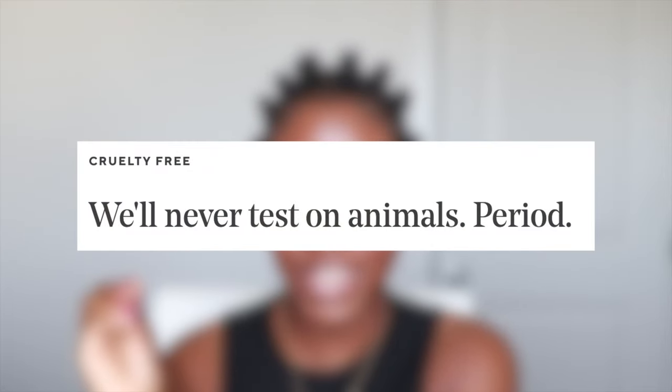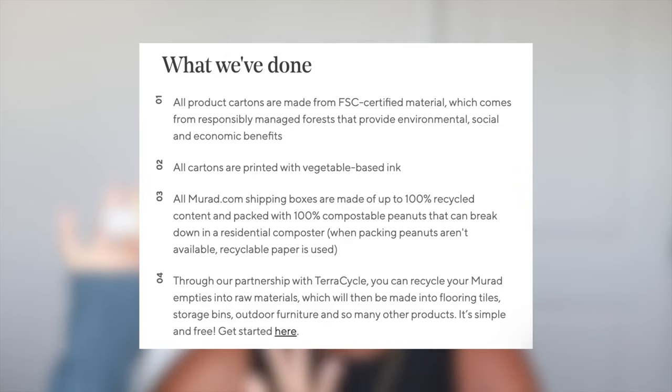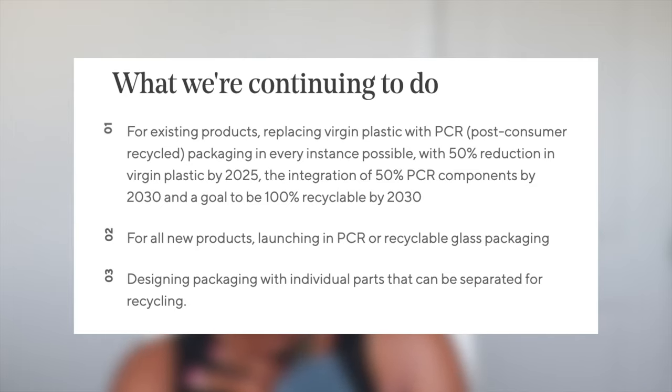They are 100% cruelty-free, certified for PETA approved global animal testing policy. They say on their site, and I quote, "We will never test on animals, period." We love that. On their website they have tons of information about what they stand for and what they currently do, so I'd suggest reading it through if you're considering adding Murad products to your routine. I love seeing brands that are really committed to being accountable for their own footprint — it's these companies that are creating most of the effects on our environment. I really love what they stand for, their transparency, and it's going to be getting a point from me.